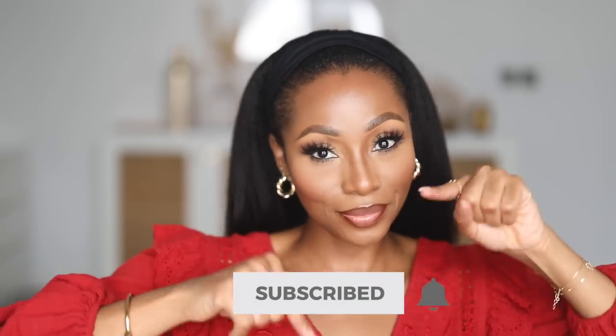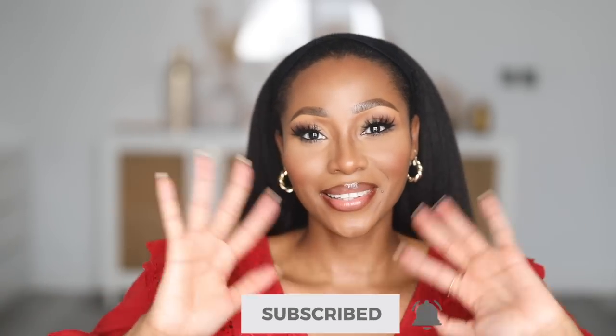All the information will be in the description box. I love you guys and I'll see you in my next one!